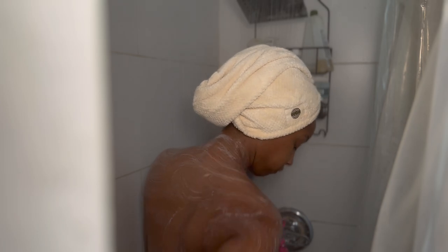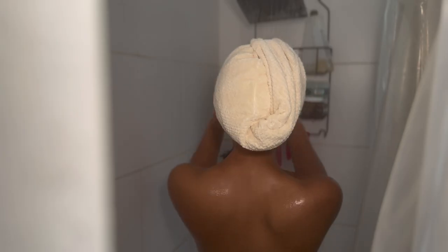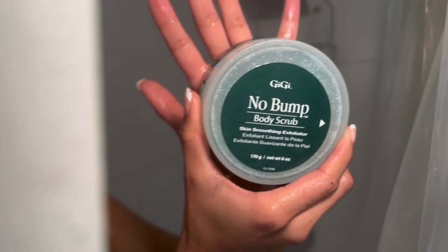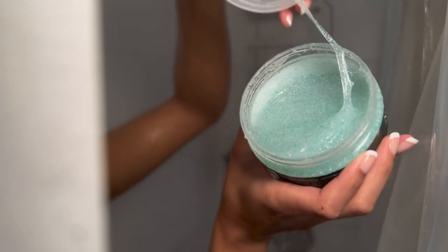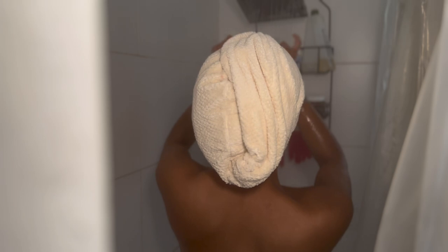Then I use this Aveeno face wash — I really like it, it's very calm and gentle for my skin. Then I use Dove sensitive skin again for my lady bits, and then I use this No Bump body scrub on my lady bits also, to help with ingrowns. You need to scrub back and forth, not circular. I use this product about twice a week.